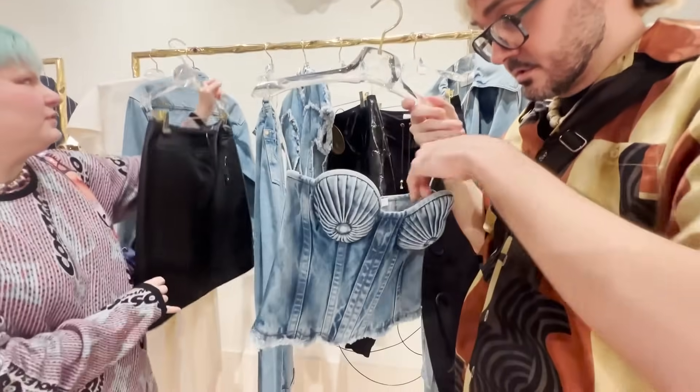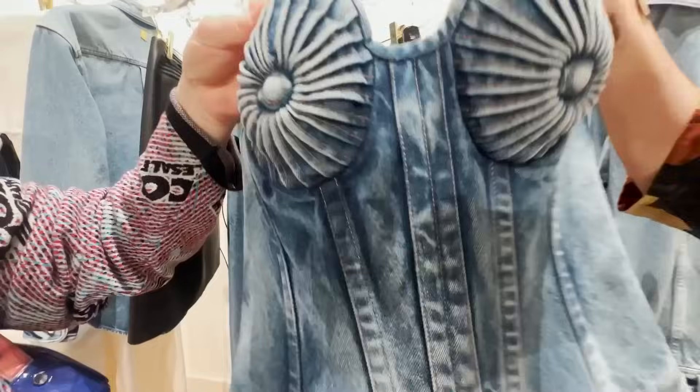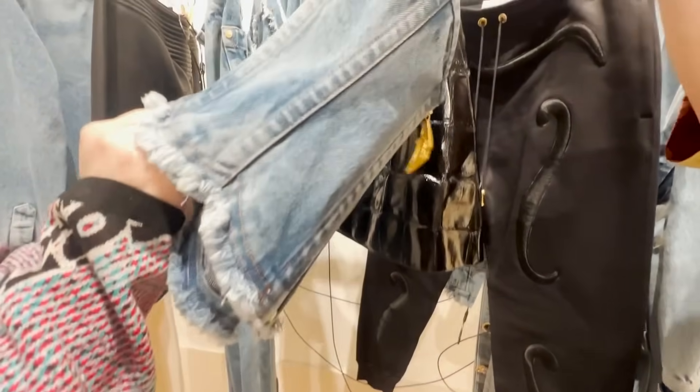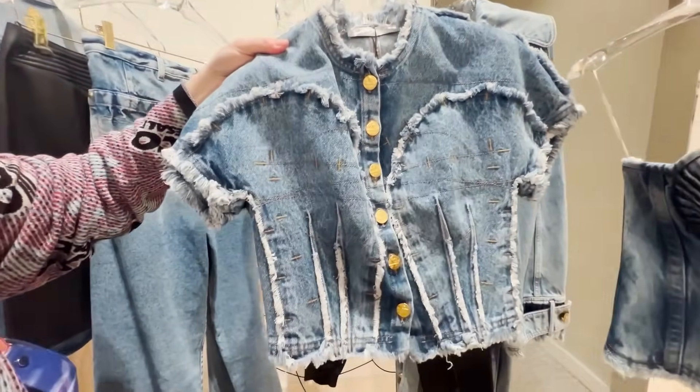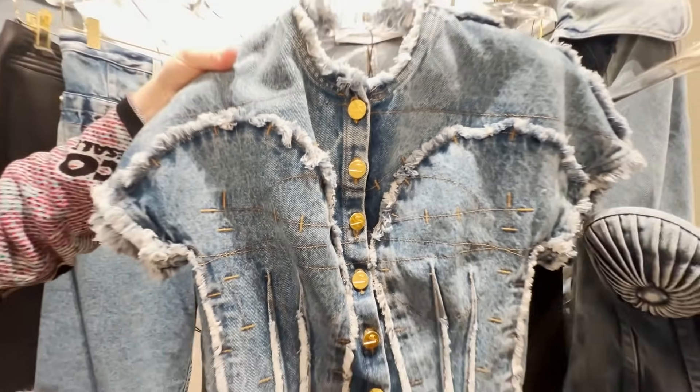Madonna. This is to die for. The construction is so amazing. Wow, all these pin tucks — just transforming denim. I love it. With the lips on the back. And then look at this one with all the stitching — it's almost like a Frankenstein. Your bar tacks went crazy.